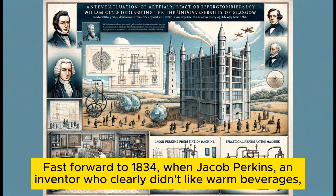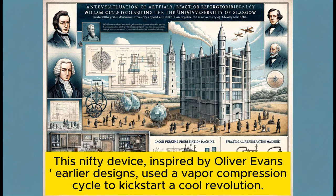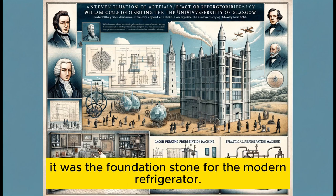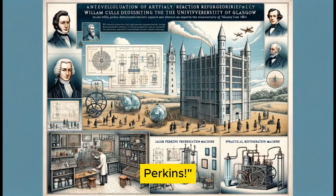Fast forward to 1834, when Jacob Perkins — an inventor who clearly didn't like warm beverages — introduced the world to the first practical refrigeration machine. This nifty device, inspired by Oliver Evans' earlier designs, used a vapor compression cycle to kickstart a cool revolution. Perkins' invention wasn't just a machine; it was the foundation stone for the modern refrigerator. So every time you grab a cold drink, tip your hat to Mr. Perkins.